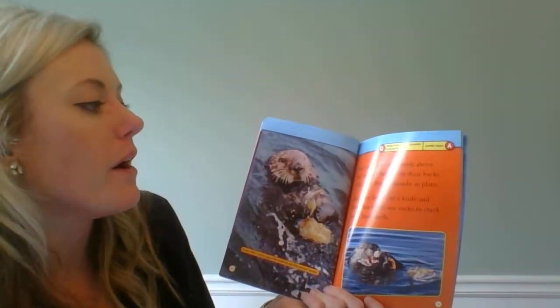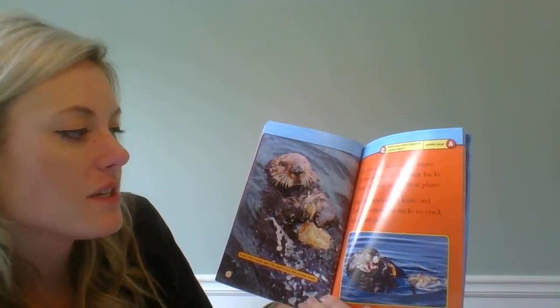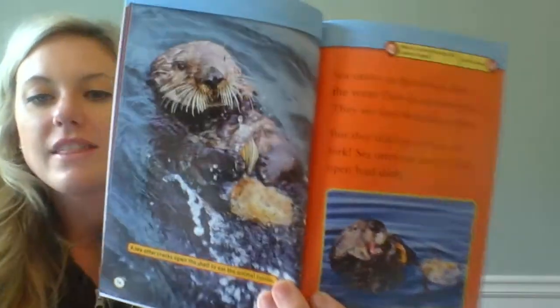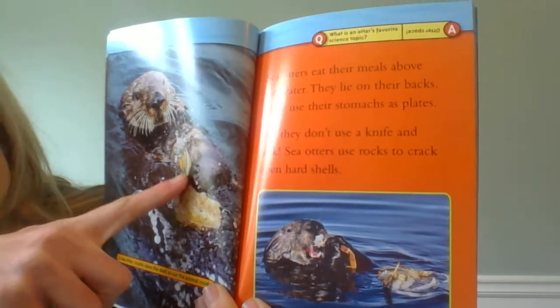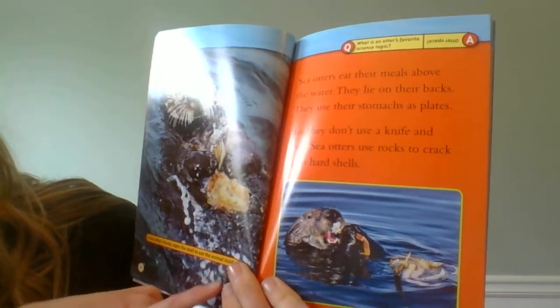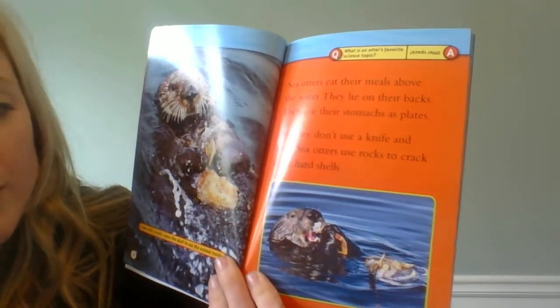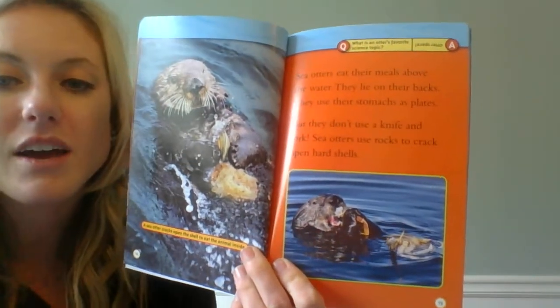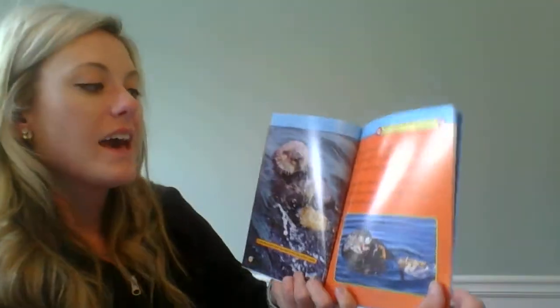Sea otters eat their meals above water. They lie on their backs and use their stomachs as plates. But they don't use a knife and a fork — sea otters use rocks to crack open hard shells. This picture really helps us understand the text because we can see the otter using the rock to crack open that hard shell. It even says: a sea otter cracks open the shell to eat the animals inside. This picture also helps us understand how they eat because it showed them lying on their backs — and that's exactly what this picture is showing. So just to remind you, pictures are just as important as the words.